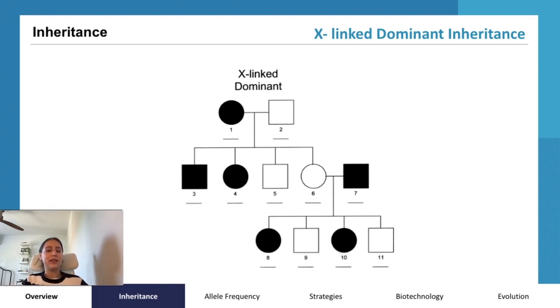An example is Rett syndrome, which we briefly discussed earlier in relation to X-inactivation. Rett syndrome is a genetic brain disorder that typically becomes noticeable between 6 to 18 months of age in females. Symptoms encompass difficulties with language, coordination, and repetitive movements. Often, affected individuals experience slower growth, challenges with walking, and a smaller sized head. Similar to autosomal dominant traits, Rett syndrome manifests when an individual carries just one copy of the mutated gene.